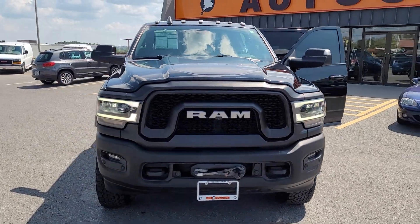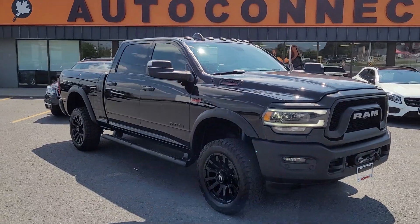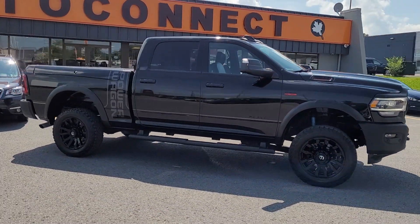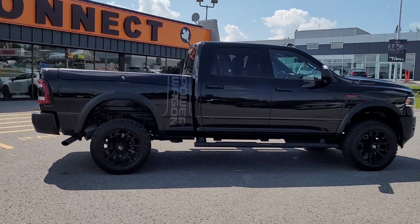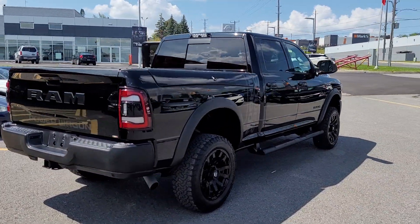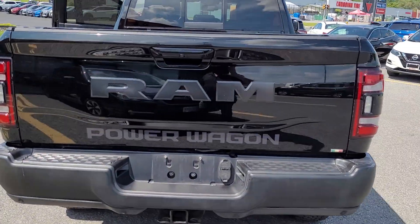This is a gorgeous 2019 Ram Power Wagon 2500. It's a gas with the 6.4 liter Hemi. Black on black on black. It's got the Ram box, black alloys, and Power Wagon graphics.